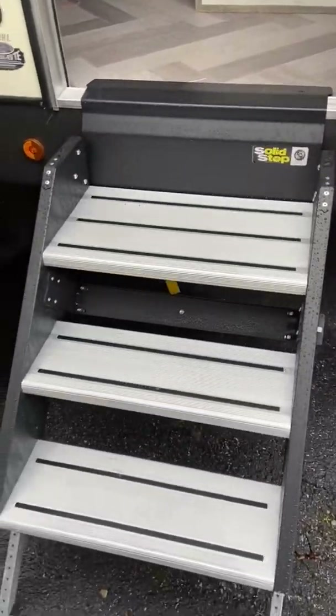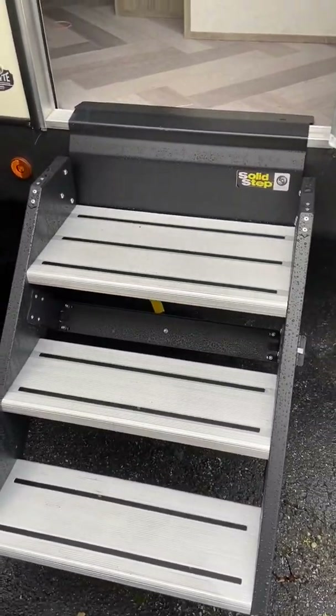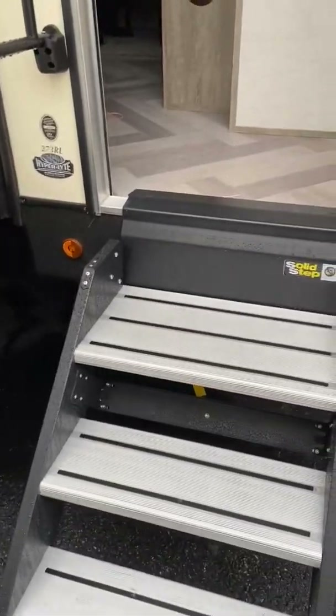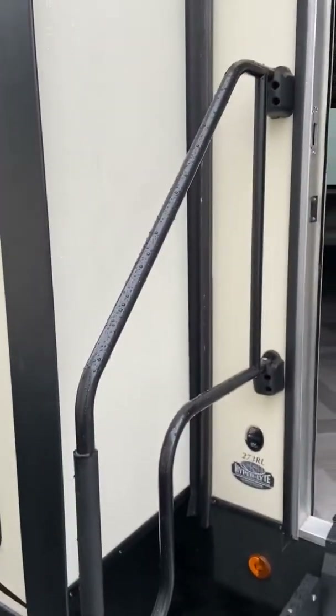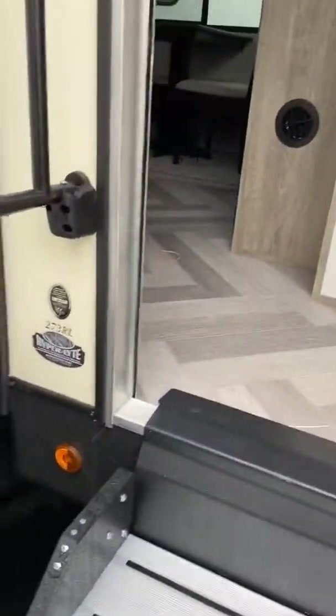We've got the Solid Step by Lippert. Lippert is right there in the middle of Forest River Central — an absolutely incredible company, so we don't have any problems with steps. You can see it's got the larger extended handle now. And it's the hyperlight — aluminum frame, fiberglass sidewall. We're going to walk into the 273.